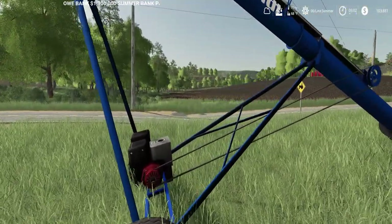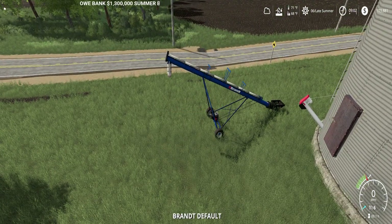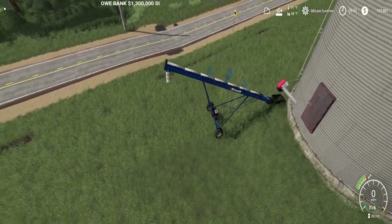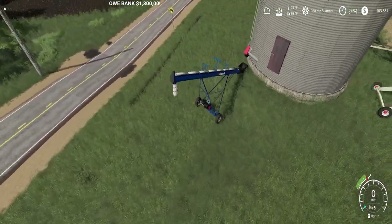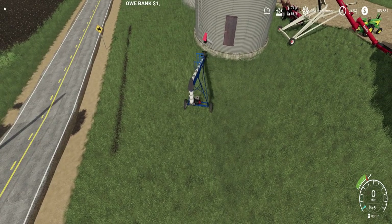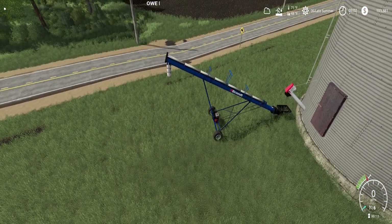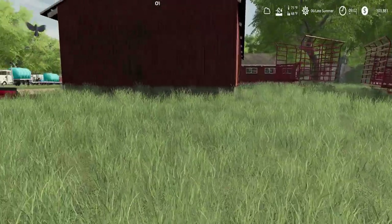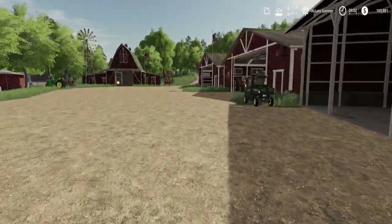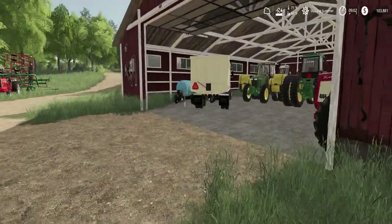So we need to set up this auger. Start this up. That should be good, so we'll leave that running. We're going to go grab our grain truck here. This is a tight fit — squeeze, squeeze. There we go.